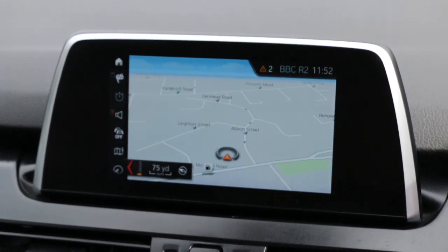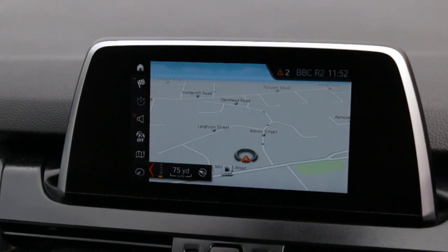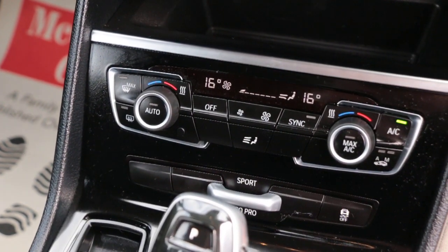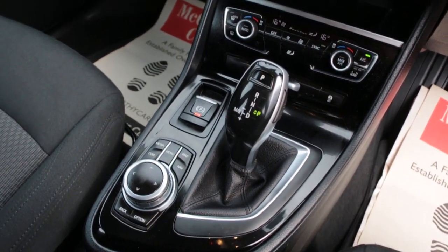Sat-nav, Bluetooth telephone connection, DAB radio, cruise control, and air con. Thank you for watching.